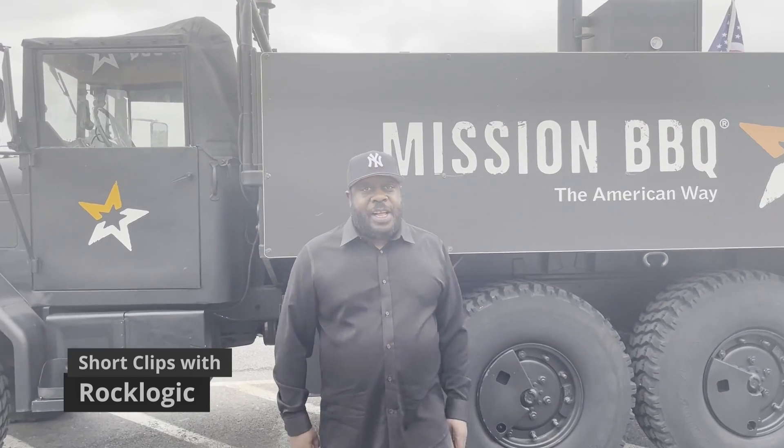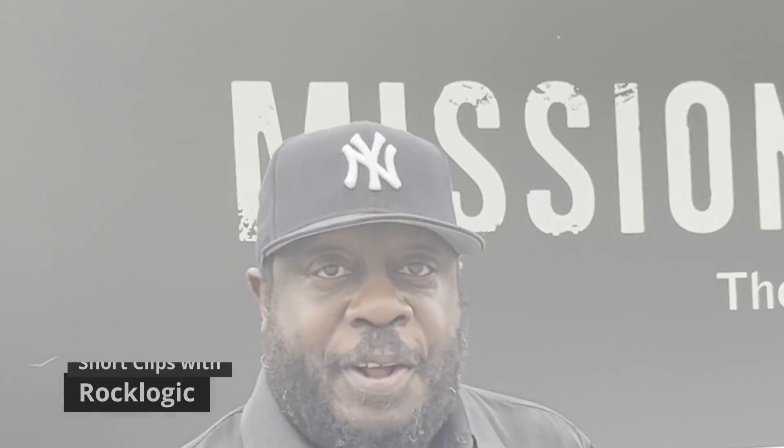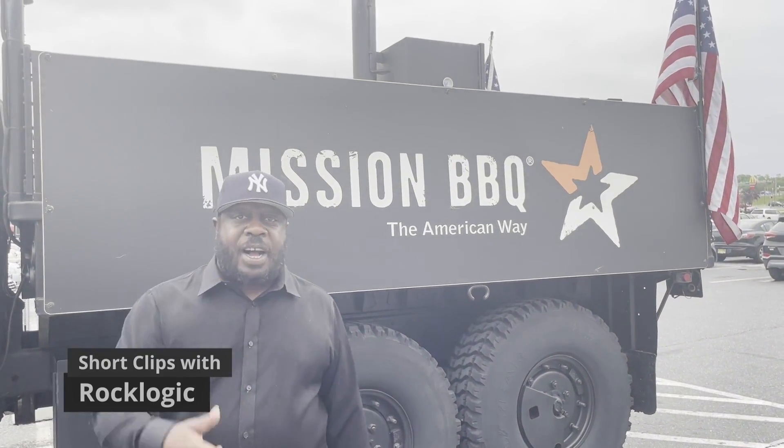We're going inside the Mission Barbecue and we're going to try out some beef brisket, and we're going to try out the Hawaiian ribeye short ribs with your man Rock Logic. Mission Barbecue. Bang!